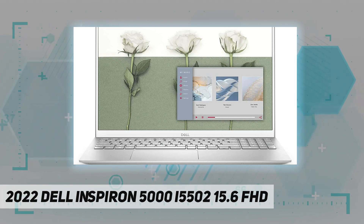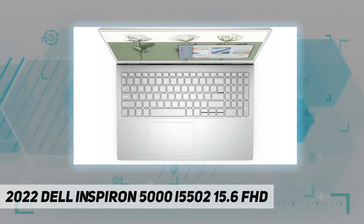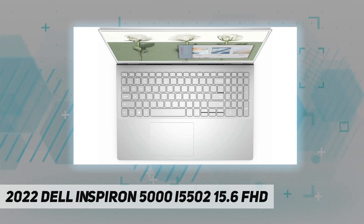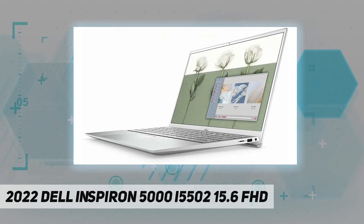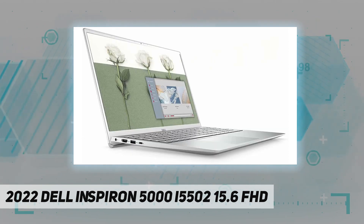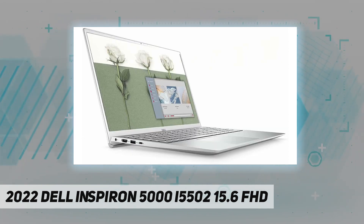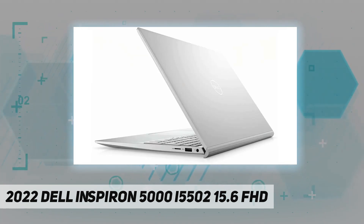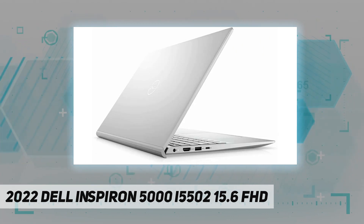The processor features 8 MB cache and 8 threads. Memory and storage: 32 GB 2666 MHz DDR4 memory and 1 TB NVMe M.2 SSD. No DVD drive. Display: 15.6-inch FHD anti-glare LED backlit, non-touch, narrow border WVA display.